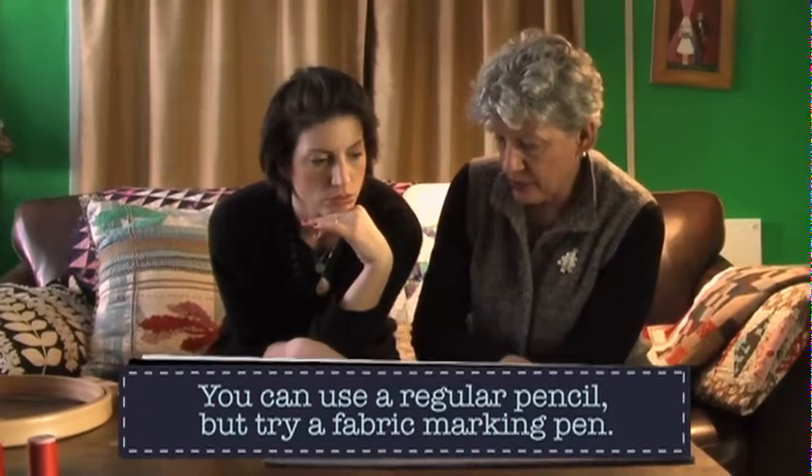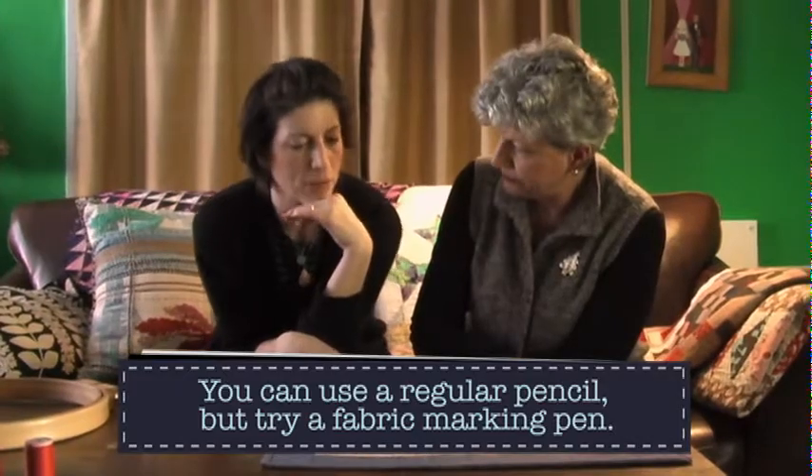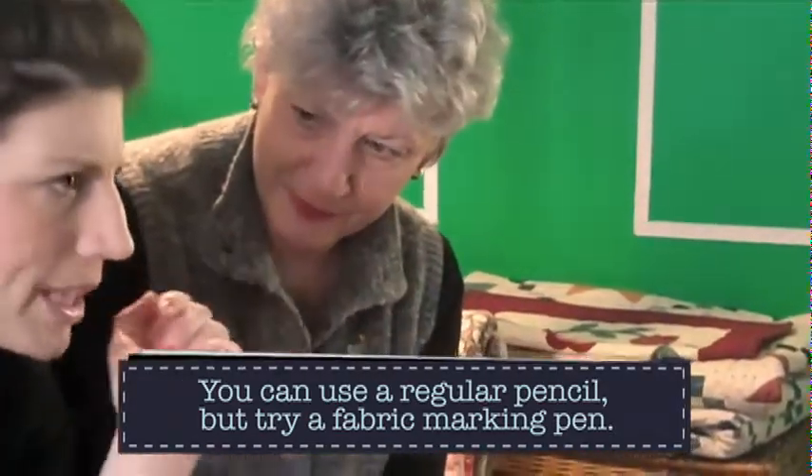Does pencil wash out? I have never washed this, but I tried to mark with a very thin line so that my thread would cover it. There are fabric pencils and fabric pens that are better — using something that actually washes out is recommended. Test it first. It's a really cute little hand-quilted wall quilt.